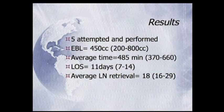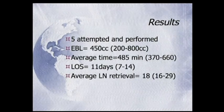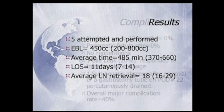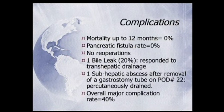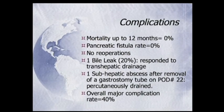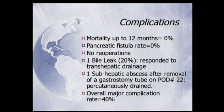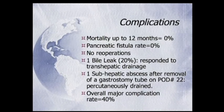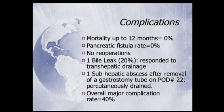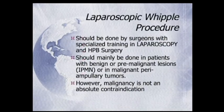Those are my first five cases. Estimated blood loss was 450. I've done now about 12 of these. My average operative time at that time was 450 minutes; I'm probably down to about 400 minutes now. Length of stay at that time was 11 days — that's coming down; I just sent home an 82-year-old woman in four days after a lap Whipple. Mortality 0%, pancreatic fistula rate 0%, no reoperations. One bile duct leak which responded to drainage, and a sub-hepatic abscess after a G-tube got inadvertently removed on post-operative day 22.